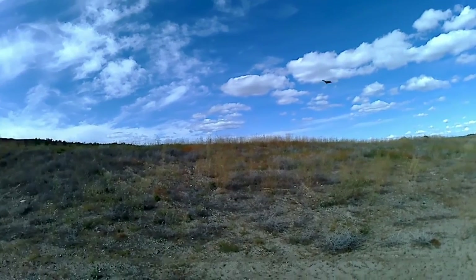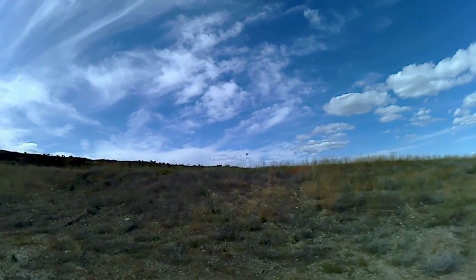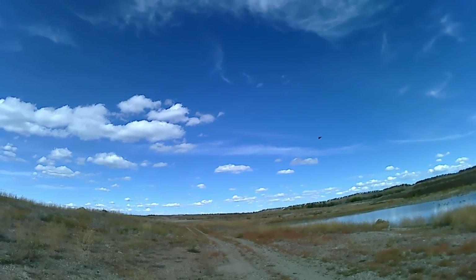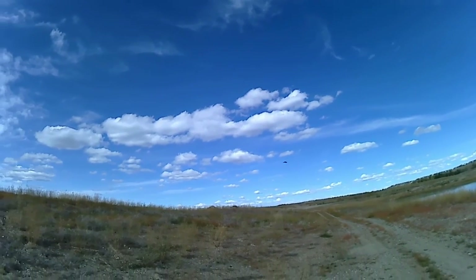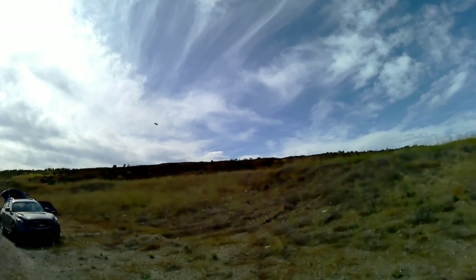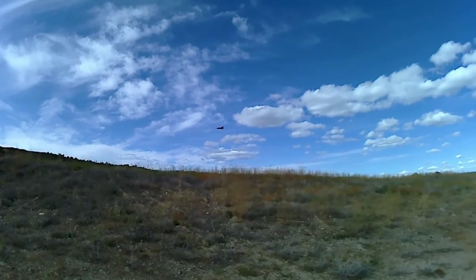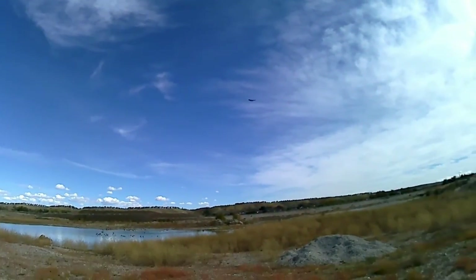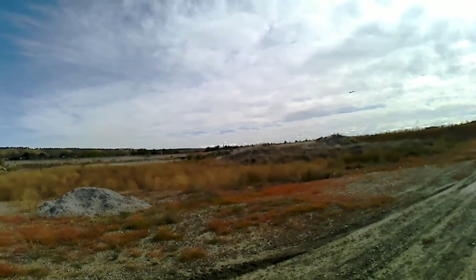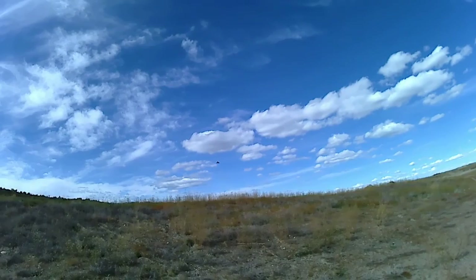I'll tell you this, the wind throws it around because it's 170 grams. But honestly, it maintains some pretty decent control. I don't know if that's the long nose on it or just my incredible flying. There's the wind playing havoc. Cry havoc.